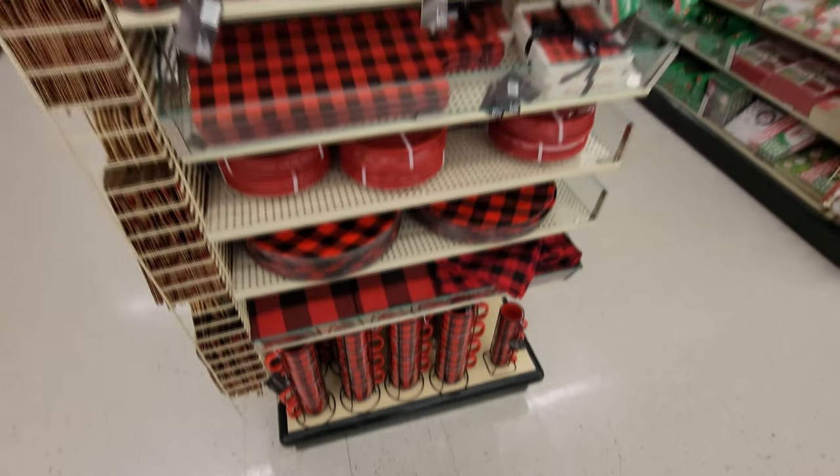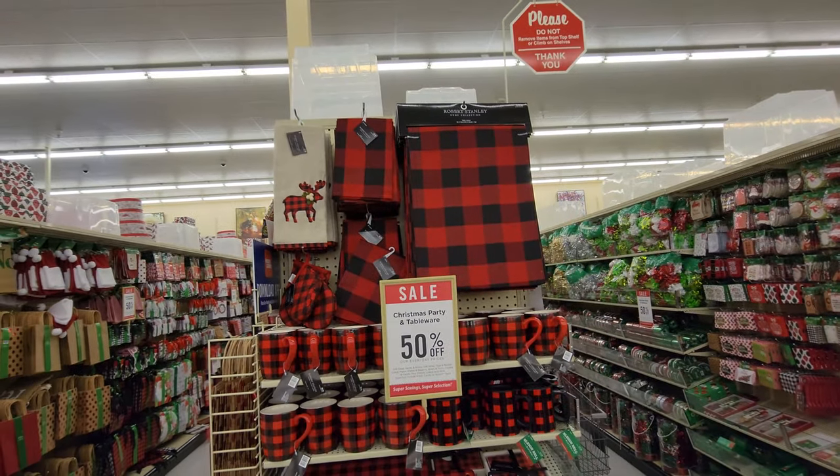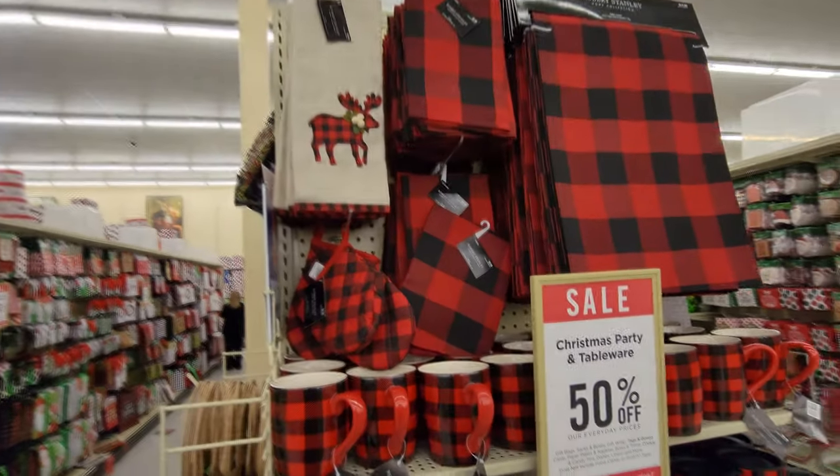Oh holy crap, guys — look at this whole end cap here. It's all this red and black plaid. Oh my gosh, it's so awesome. Even oven mitts — that is hilarious.